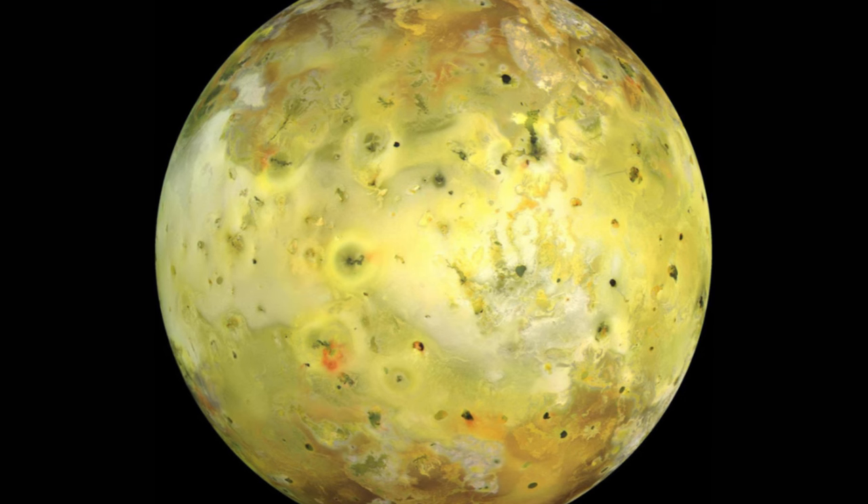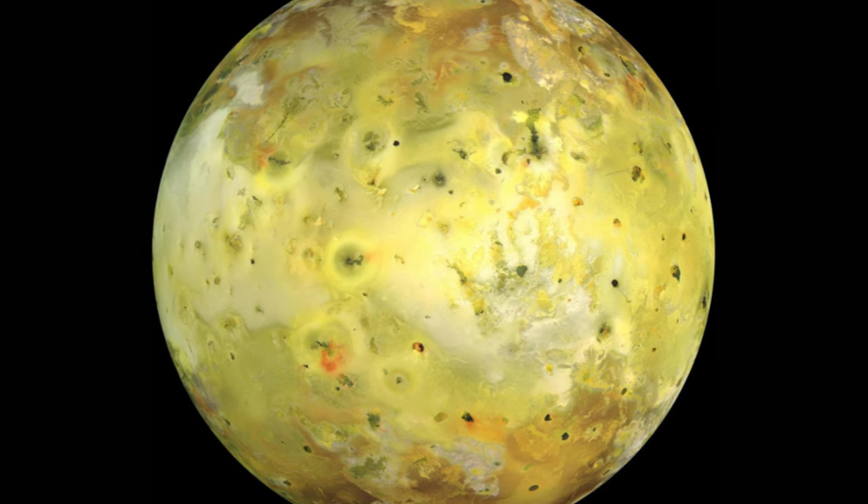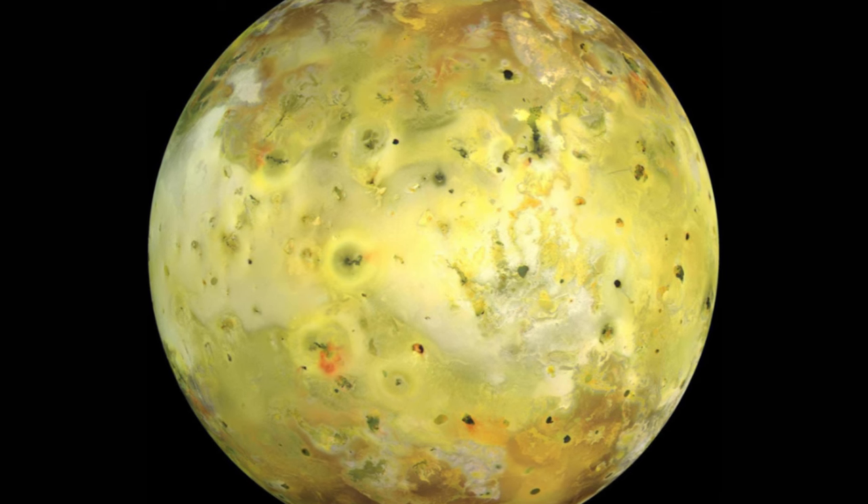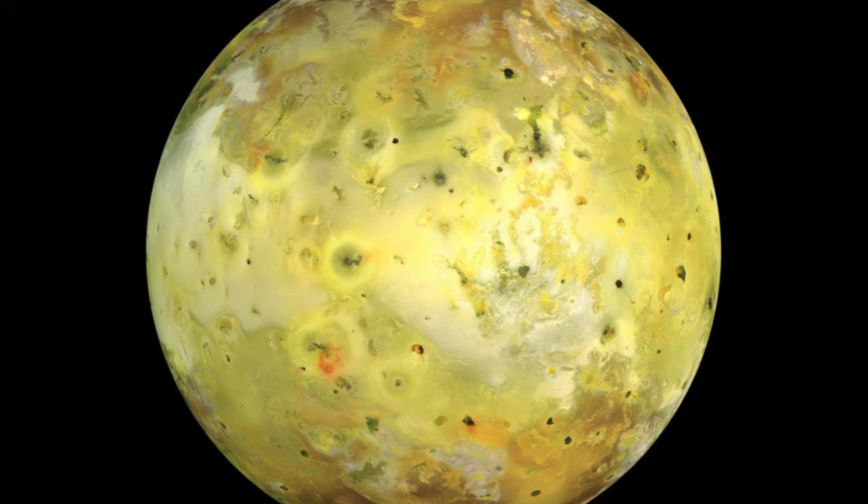This has led astrobiologists to believe that, of all the worlds in the solar system, ice moons like Europa and Saturn's moon Enceladus may be the most likely places to find extraterrestrial life.